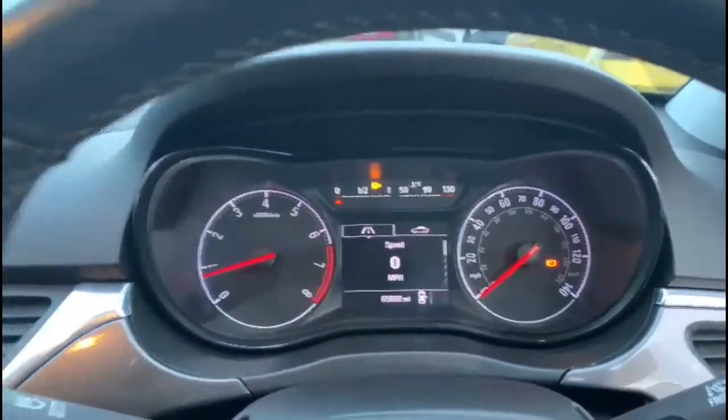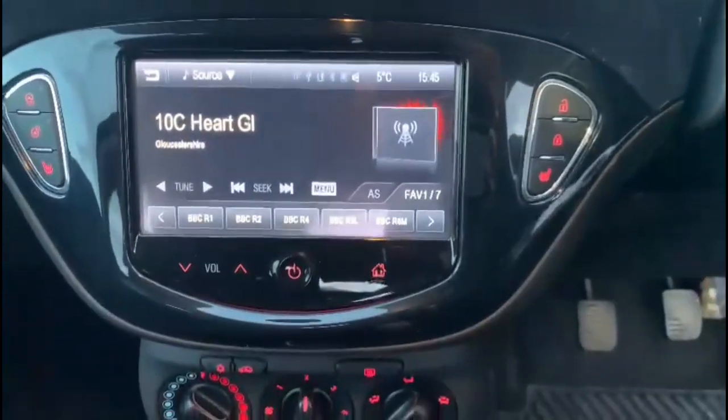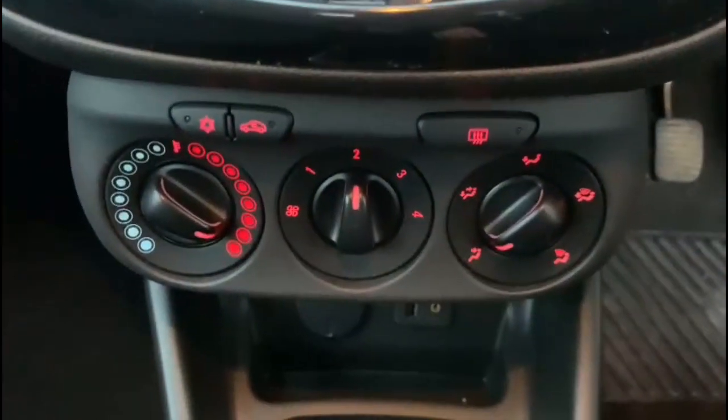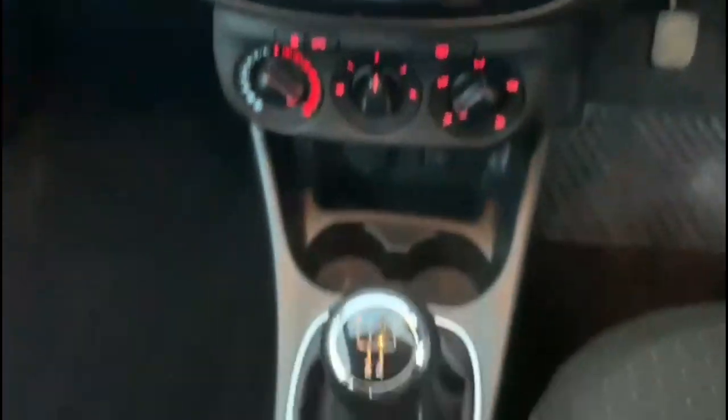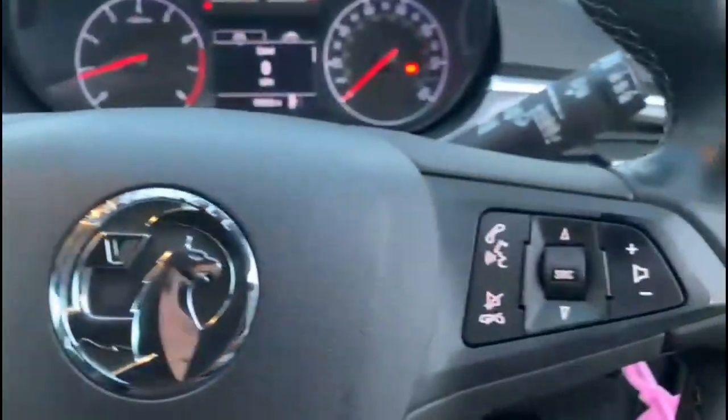A central display in the dashboard with trip computer. Touchscreen with DAB radio. Heated seats and heated steering wheel controls. Air conditioning and 5-speed manual gearbox.